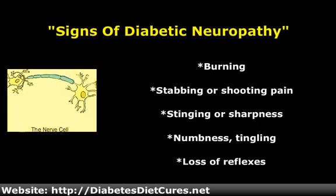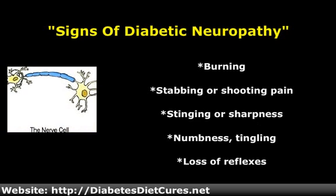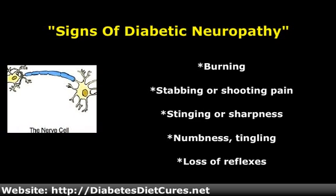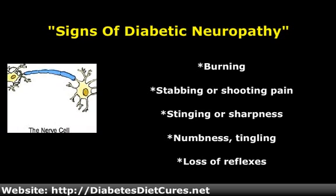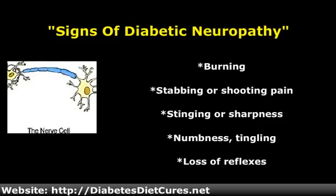This usually begins in the feet and spreads upward, and adds to the problem of foot damage and ulcers on the feet because you can't feel if you have a cut or infection. And you don't have a good sense of position with your feet, which can also lead to damage.